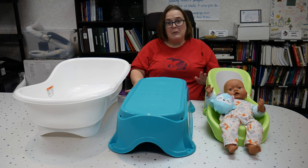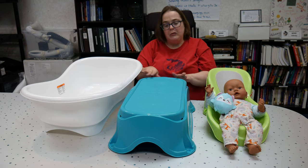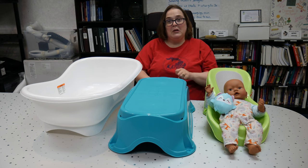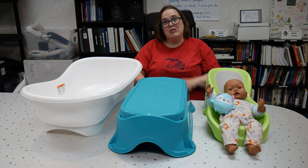The only downside to this product that we found is that attaching these pieces, especially the infant bath to the step stool, is very difficult and very difficult to get apart. So if you have any kind of mobility or limited dexterity, this may be difficult for you. As a person with cerebral palsy, I was not able to detach these from each other.